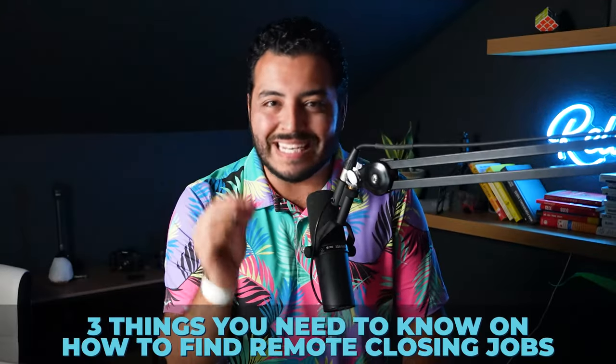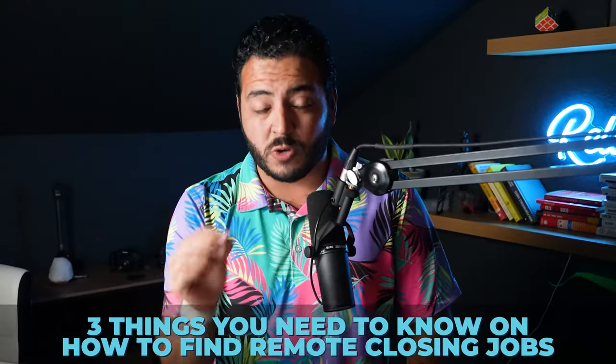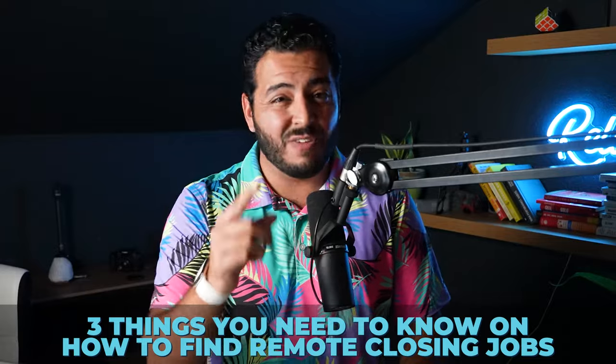We're going to go over the three things you absolutely need to know to book your next or first remote closing job that you can make $10,000, $15,000, or even $20,000 plus every single month. Let's talk about it.